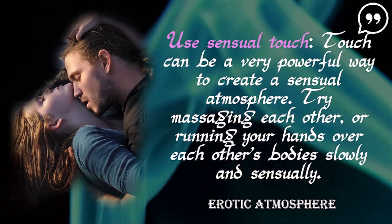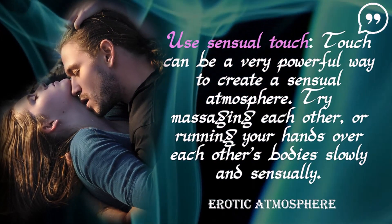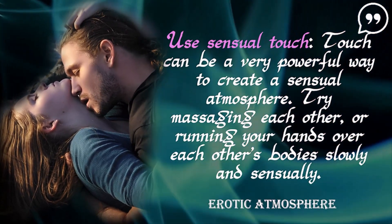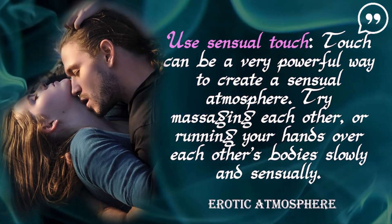Use sensual touch. Touch can be a very powerful way to create a sensual atmosphere. Try massaging each other, or running your hands over each other's bodies slowly and sensually.